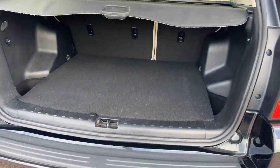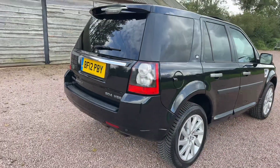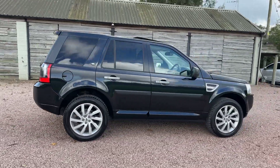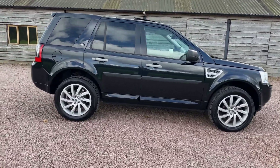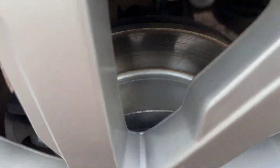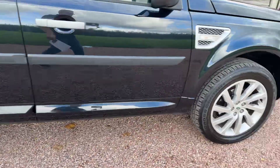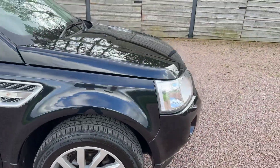Very clean, very nice, complete car. Superb color scheme, fantastic service history. New rear discs and pads fitted. Beautiful condition, this car.